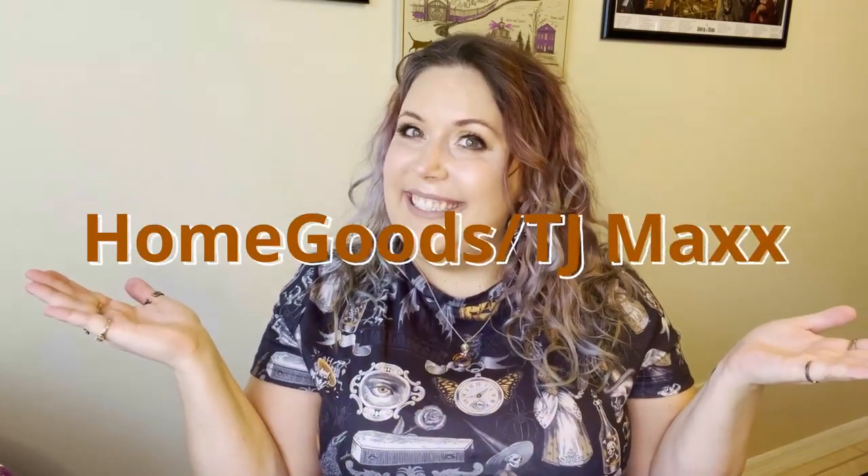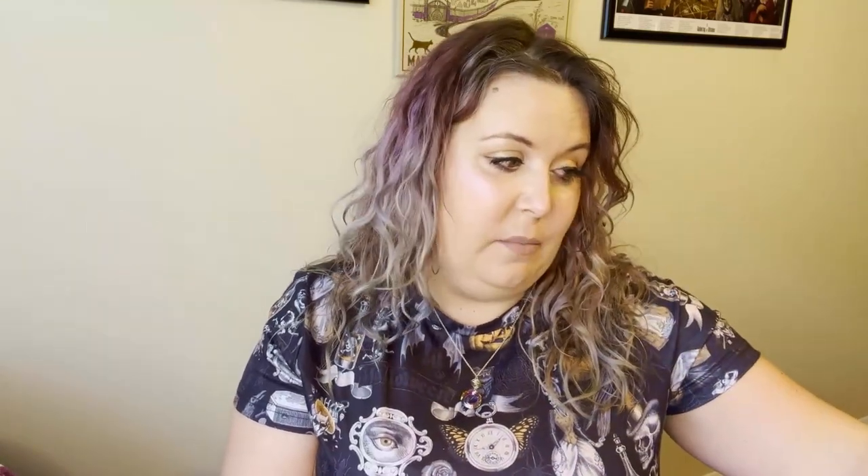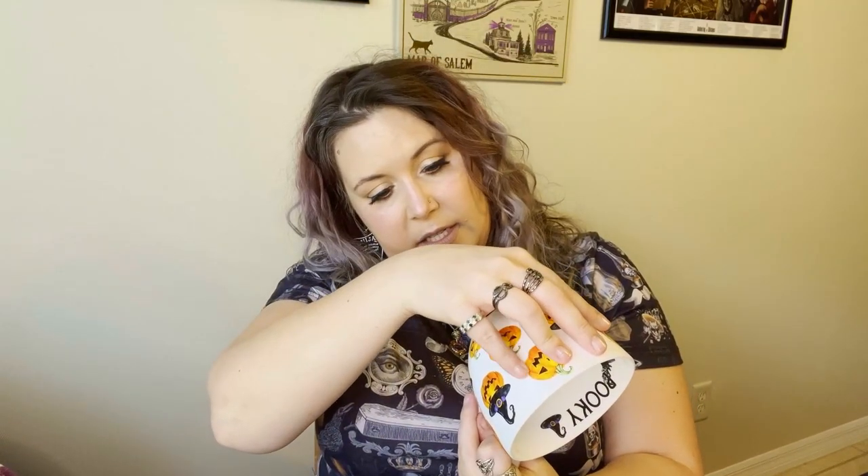Today we will start with HomeGoods. Let's start with mugs — there are actually three different mugs I picked up from HomeGoods this year. The first mug is by what I believe is an England company; it says Harvest Green Studio. I have another one I really love that says Portobello Designs, and it feels exactly the same, but it's got all these great jack-o-lanterns all around it.